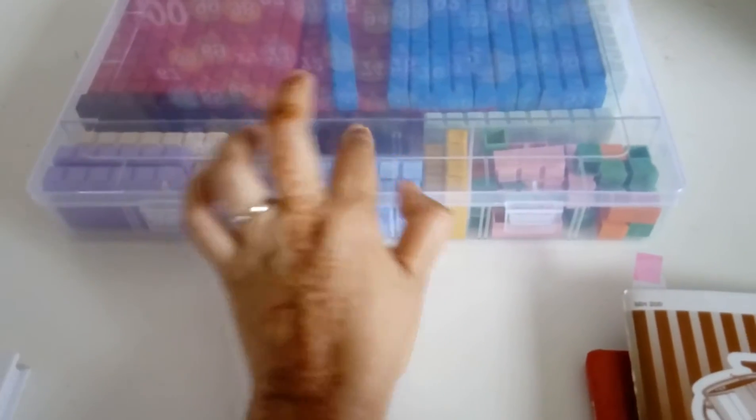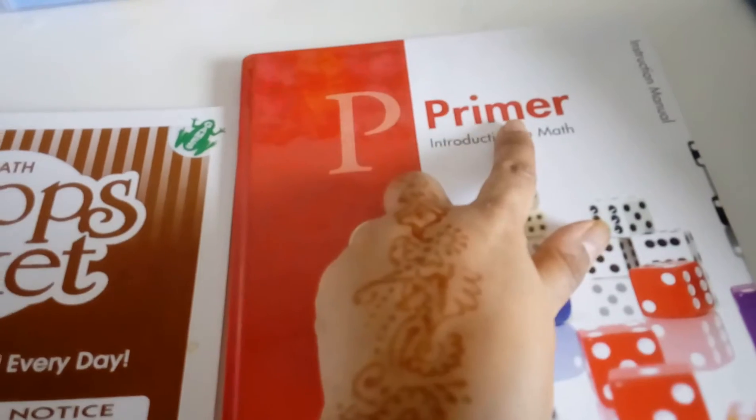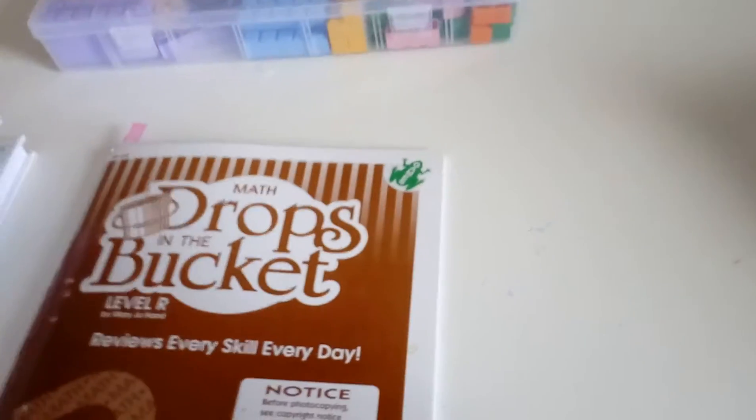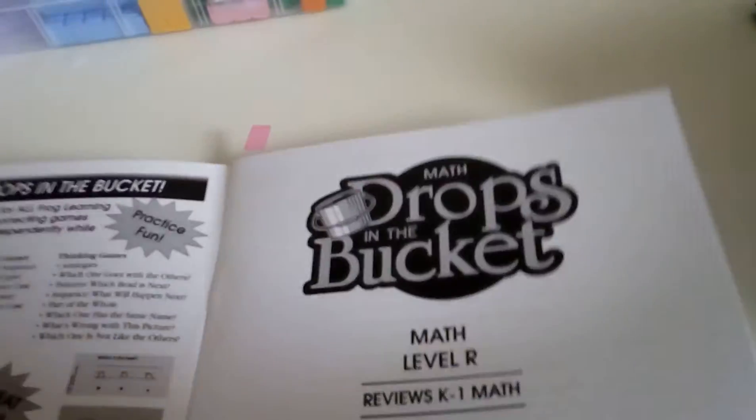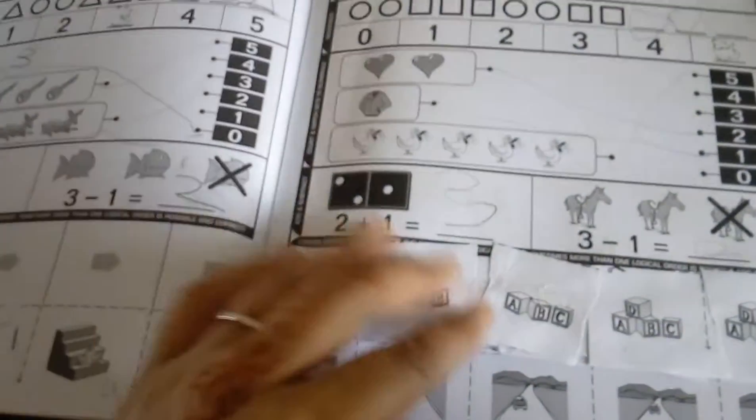That's our manipulative that we're going to use for both my kindergartner and my first grader. My kindergartner will start off with Primer, and this is the frog booklet for her level. She really likes it — she's done a lot of these pages and sometimes wants to do more than one page at a time.